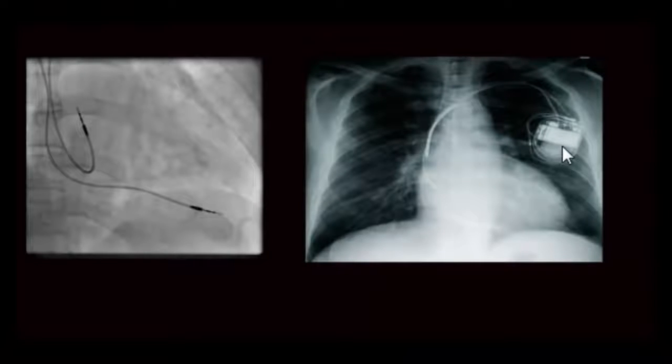A common question is whether the pacemaker will trigger airport security. Yes, it will signal that there is metal, and you will be called aside. The best approach is to carry your identity card and explain that you have a pacemaker. Similarly, patients with pacemakers may have difficulty getting MRIs; however, newer MRI machines are able to perform the tests even with a pacemaker in place.